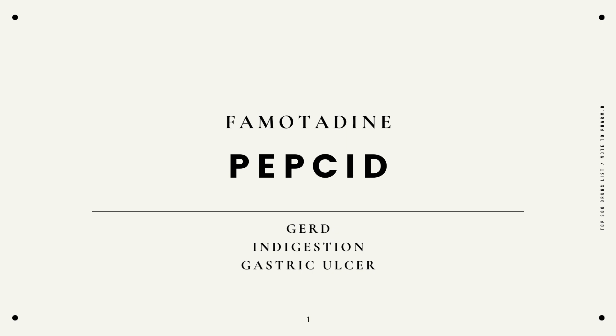The first one starting off with famotidine, Pepcid, indicated for GERD, indigestion, and gastric ulcer.